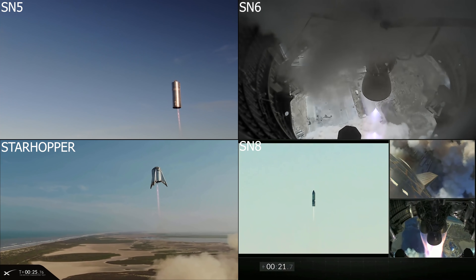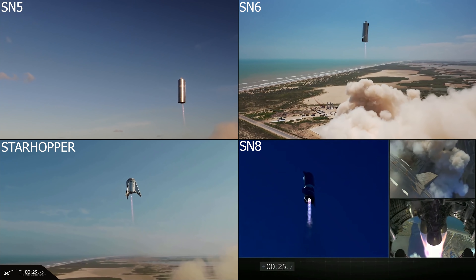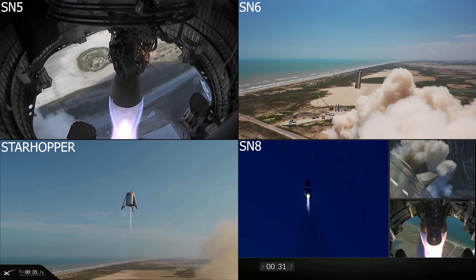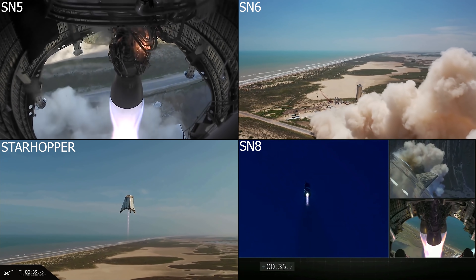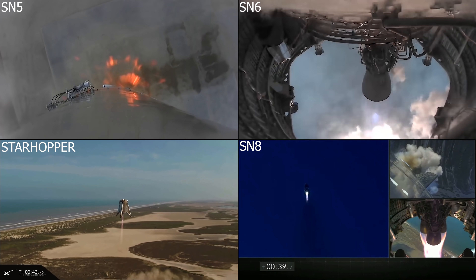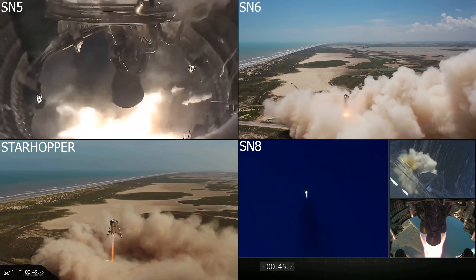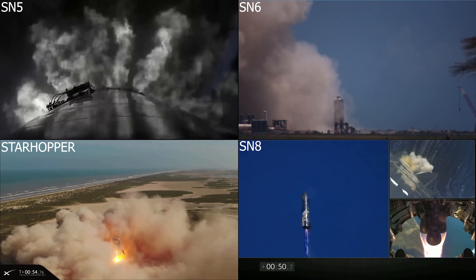Serial number 8, at the end of 2020, took off with three Raptor engines and was equipped with aero surfaces so that it would have a controlled descent, and was planned to have a very nice soft landing like a cat. However, that's not exactly how it all went down. Serial number 5, 6, and Starhopper all land at about one minute into their flight, but serial number 8 kept on accelerating because it had bigger plans.